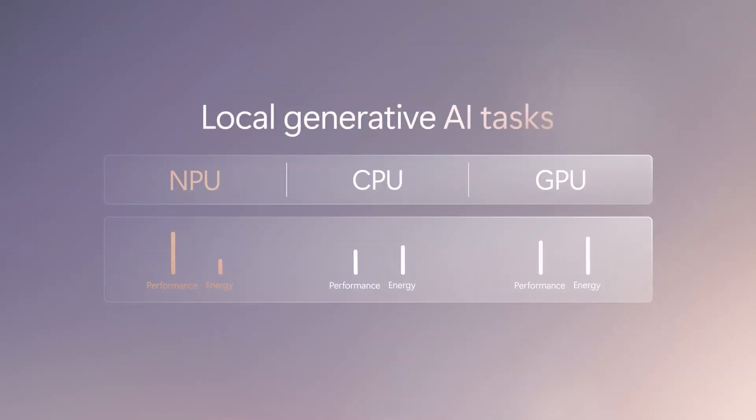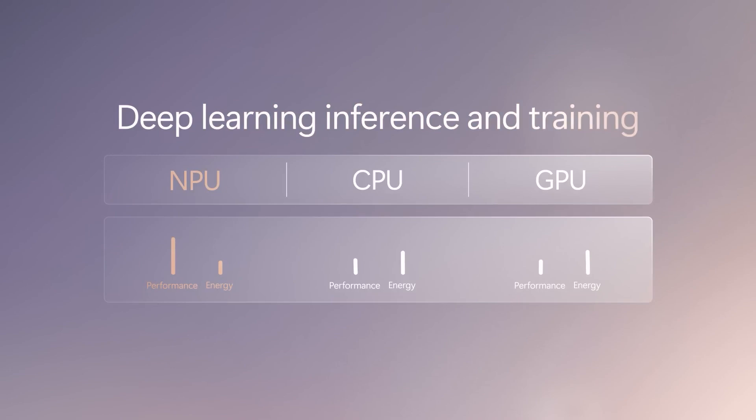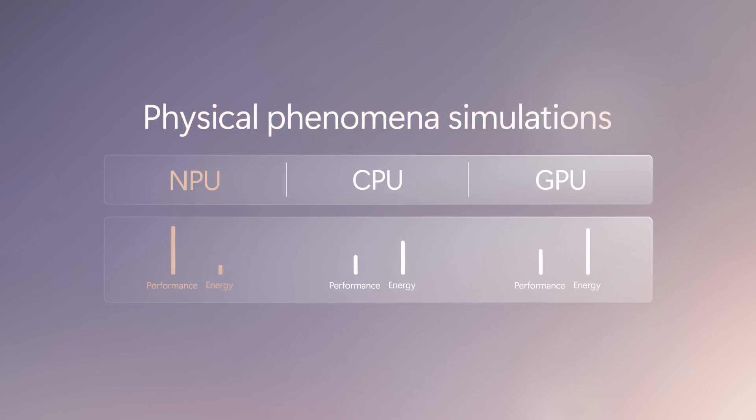You might be thinking, why doesn't the CPU or the GPU do this? Well, they can and still do. But that comes with the flip side of using more power and multitasking on tasks — less efficiency, and slower because more resources are being piled onto the CPU and GPU. The NPU acts as a really organized system, as it can run those workloads fast while also being very power efficient.